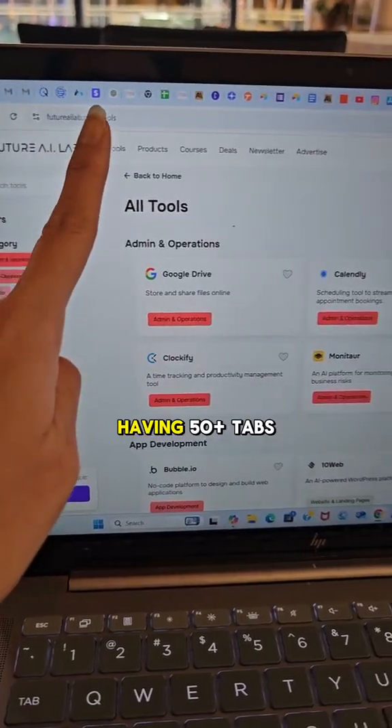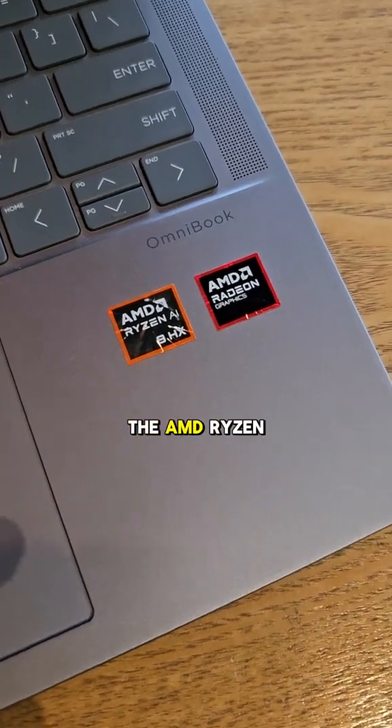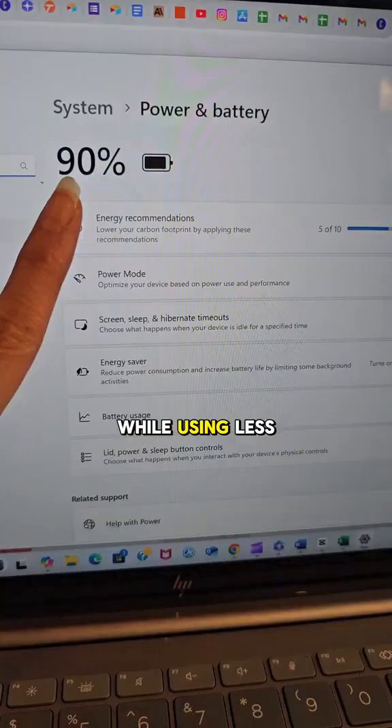And yes, this is all while having 50 plus tabs open all at once. Call it chaos, but this is how the magic happens. All of this is powered by the AMD Ryzen AI processor, which means it's super fast while using less power.